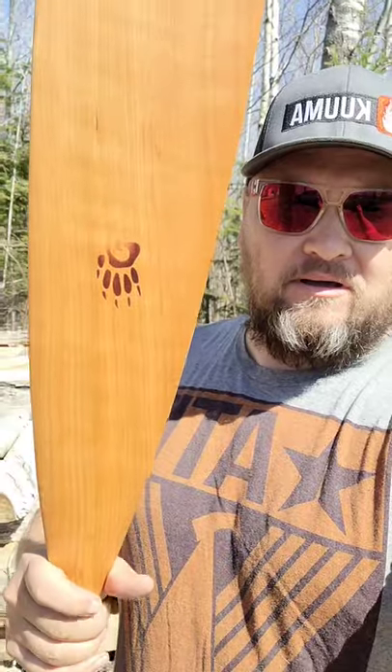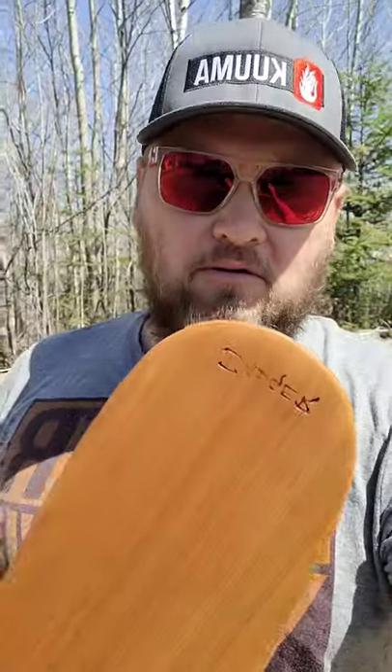Welcome back to Sled Dog TikTok. I got a new paddle here for tripping — canoe trips this summer. It is a Badger Paddles, a badger tail, or your traditional beaver tail paddle.